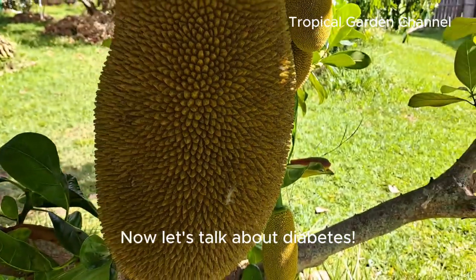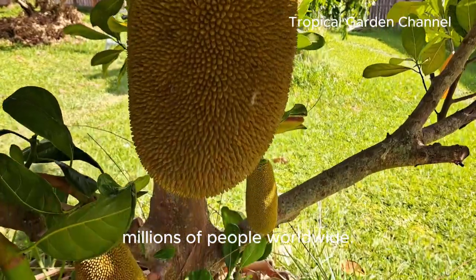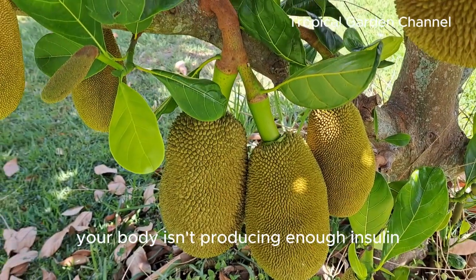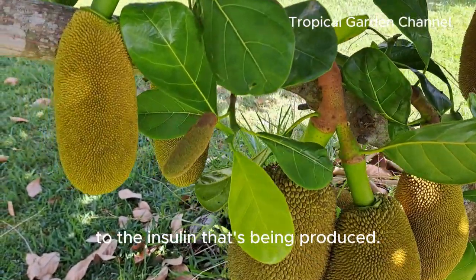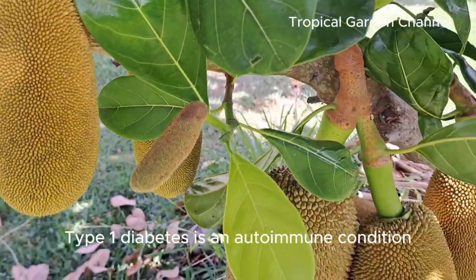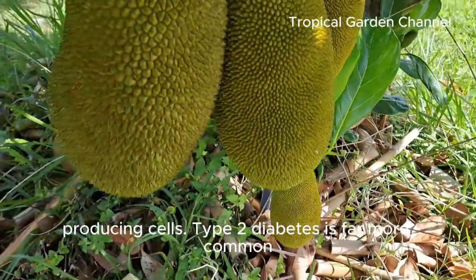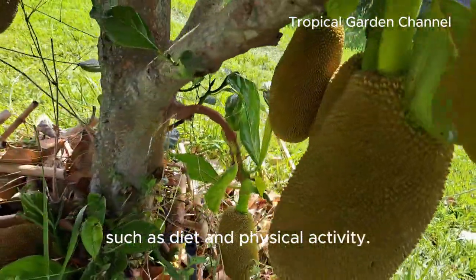Now let's talk about diabetes. Diabetes is a chronic condition that affects millions of people worldwide. It's characterized by high blood sugar levels, which occurs either because your body isn't producing enough insulin or your cells are becoming resistant to the insulin that's being produced. There are two main types: Type 1 is an autoimmune condition where the body's immune system attacks insulin-producing cells, and Type 2 is far more common and often linked to lifestyle factors such as diet and physical activity.